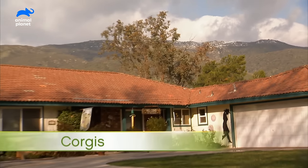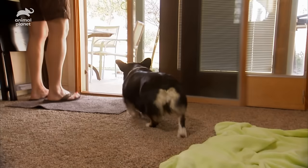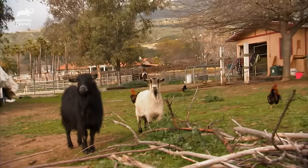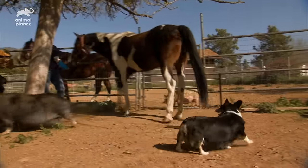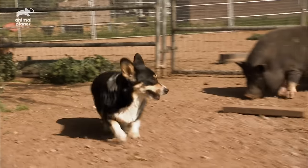Nestled deep in the sunny mountains, a two-year-old corgi named Kansas patrols this ranch home and the acres around it. It's also home to goats, chickens, hogs, and horses, all of whom Kansas helps keep in line. It's a tall order for a short dog.